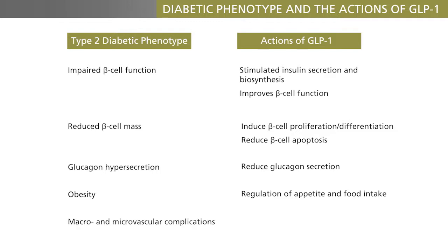The patients very often have cardiovascular complications, and GLP-1 has been documented to have a number of beneficial actions on the cardiovascular system. Some of these effects may be secondary to the weight loss, but others may be more specific.